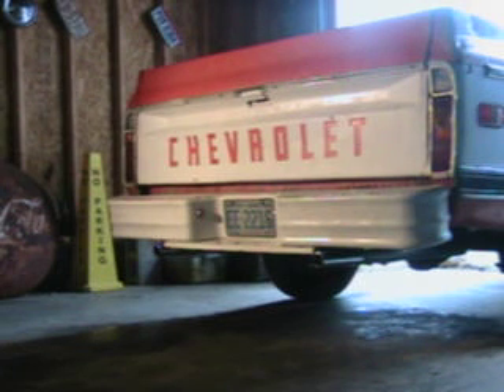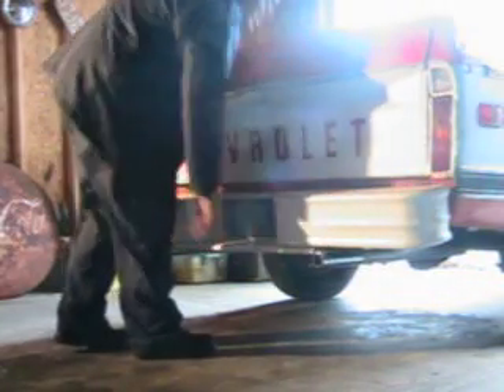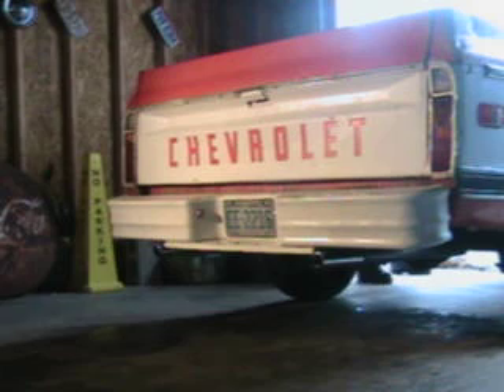Well, we got some new exhaust on the C10 today. It's got those little tiny chrome pipes that I like so much. They had to put them out right there for you. I like that. So I'll break it out. It looks good.